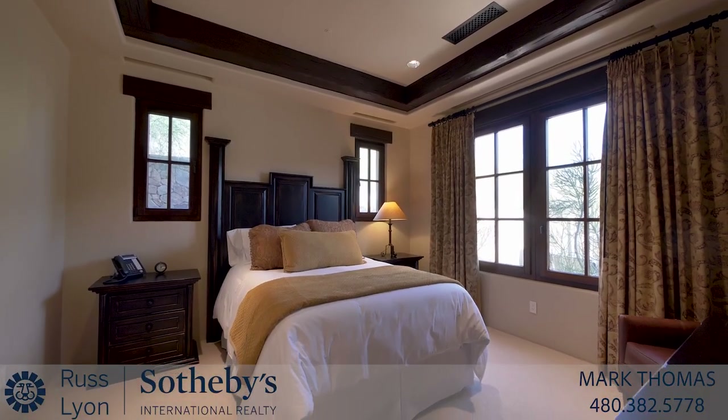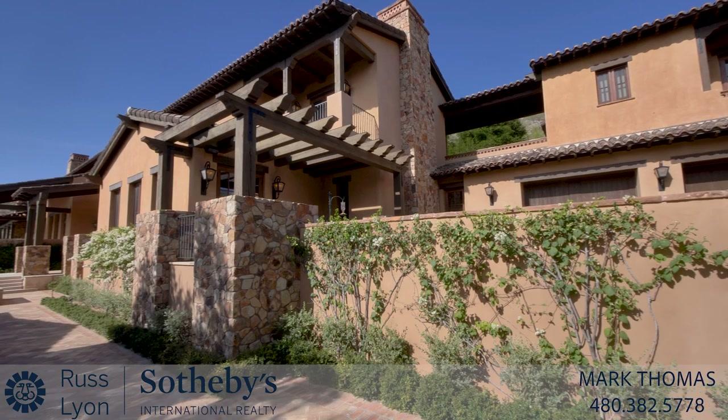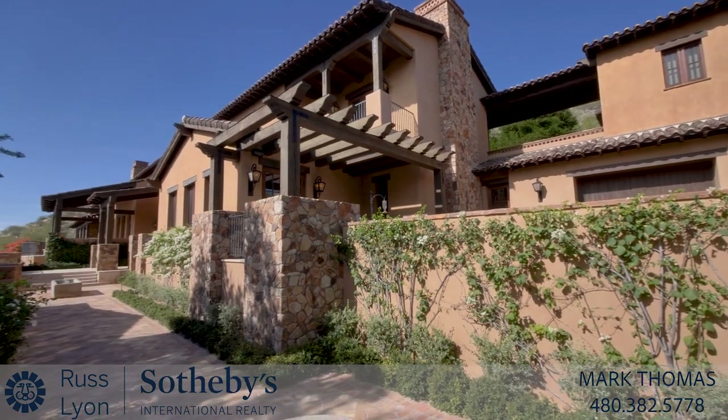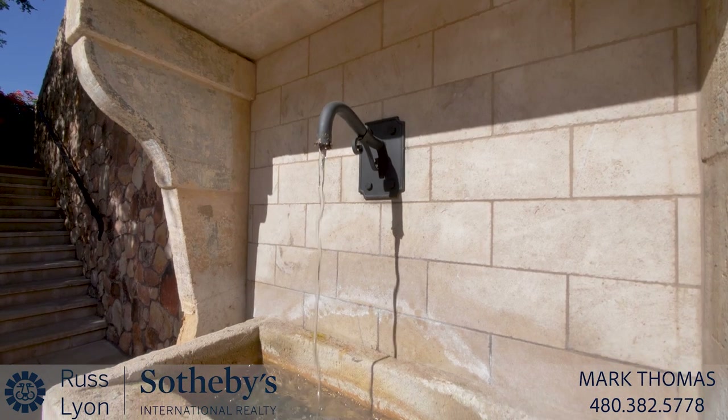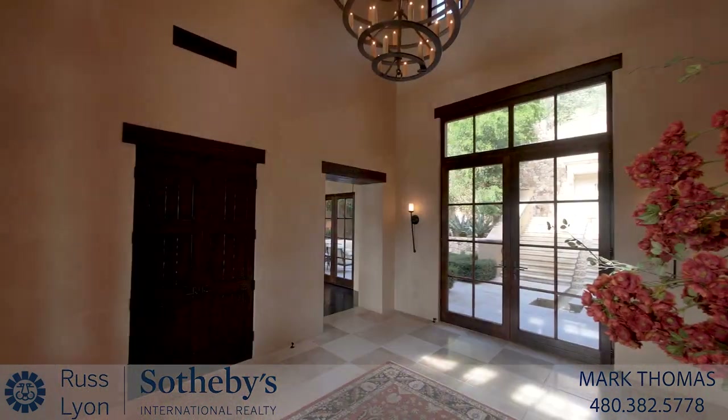Complete with numerous bedroom suites on the second floor, and the finest fixtures, finishes and craftsmanship, this extraordinary home takes its place as one of the city's most important residences.